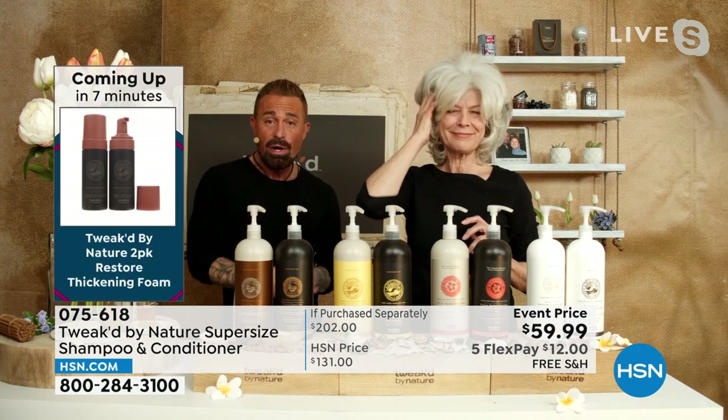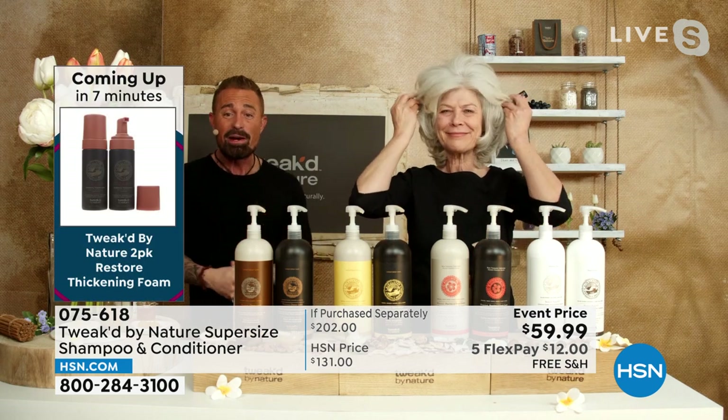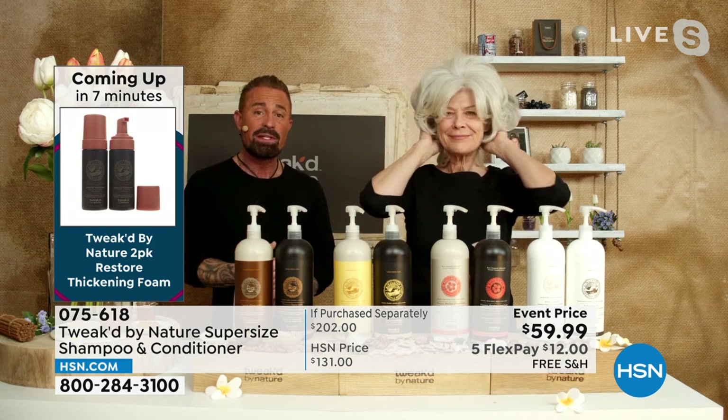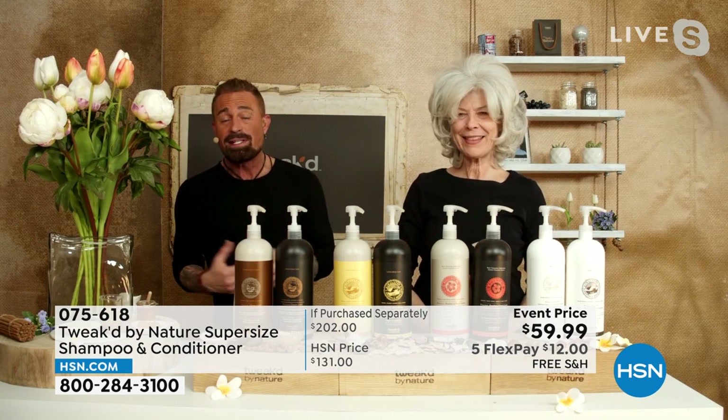They're all kind of the same but tweaked a little different based on the aromas, because that's what we're using — real coconut, real blueberries, real bananas to get the aroma. But it also gives us the benefits, whether it's minerals, silicas, amino acids, proteins.